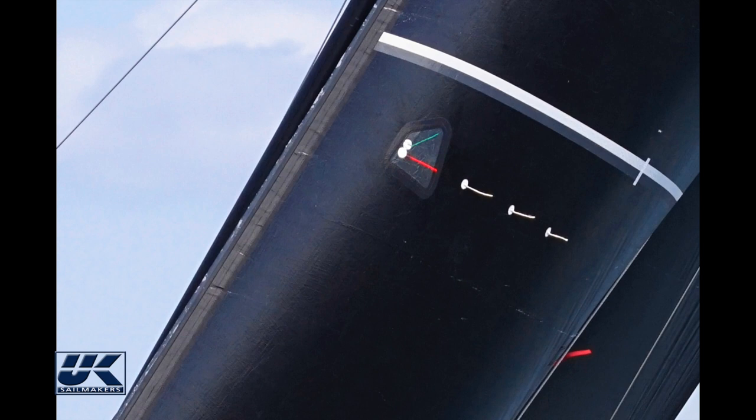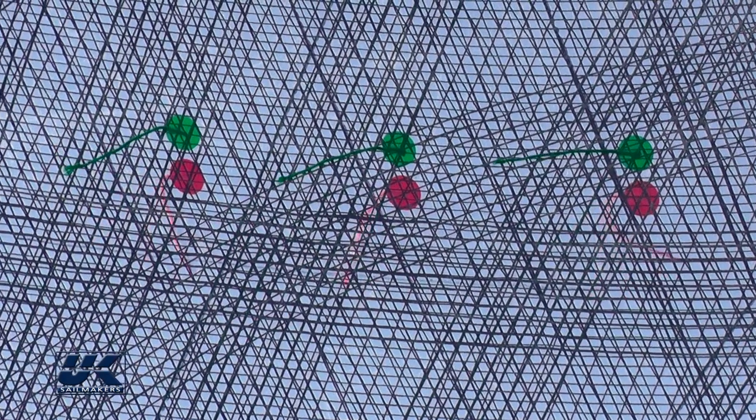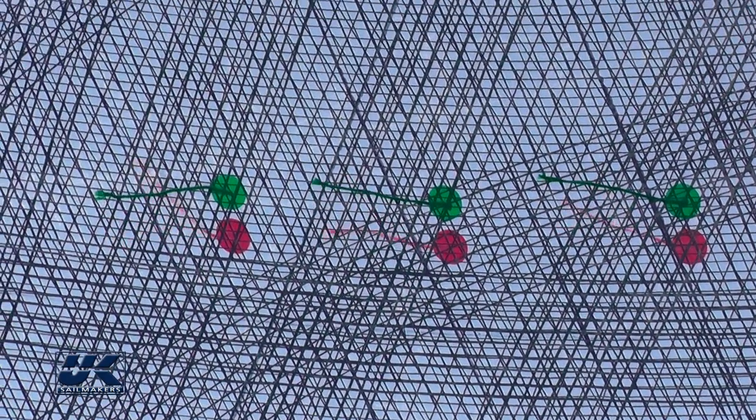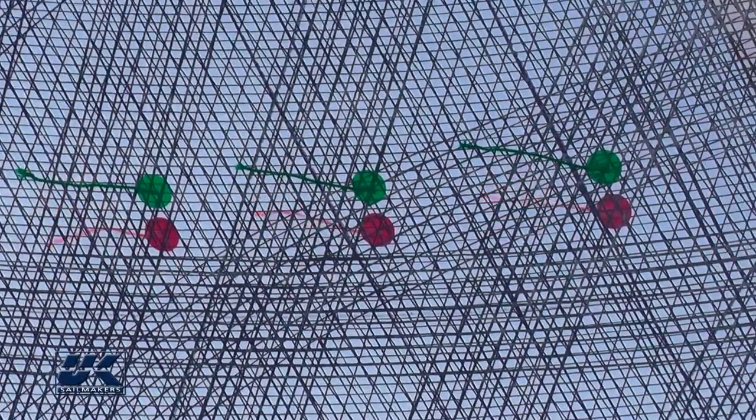Telltales and your masthead fly are the only instruments that don't need electricity, calibration, new connectors, fuses, etc. As long as there is wind, they work. Telltales on the jib tell you how the wind is flowing over the surface of the sail in real time, while the readout for apparent wind is a dampened average number that is hard to sail well to.